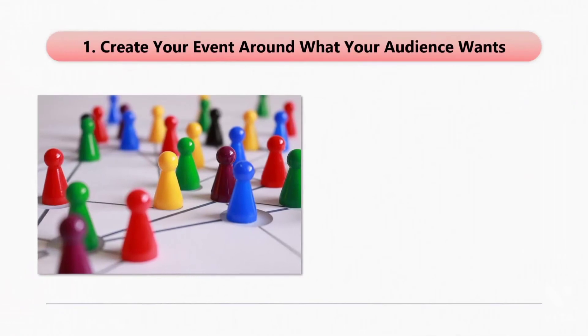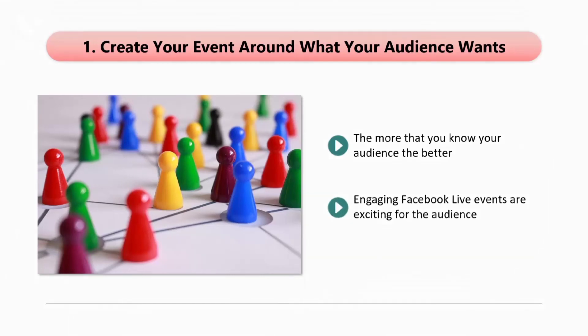Step 1: Create your event around what your audience wants. The more that you know your audience, the better. They will willingly tell you what they want in terms of content for your next Facebook Live event if you ask them. When you are able to create a Facebook Live event that helps people to solve the problems that they have, then your audience will love it. Engaging Facebook Live events are exciting for the audience. If you really want to excite your audience, then ask them to choose the topic of your next event. You can ask them directly, run surveys and polls, and create the theme of your event around common questions that your audience has about the niche.